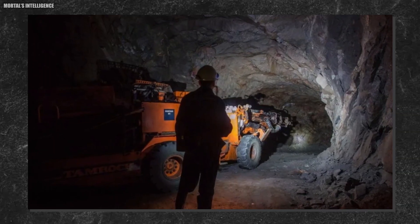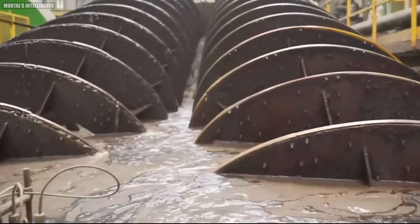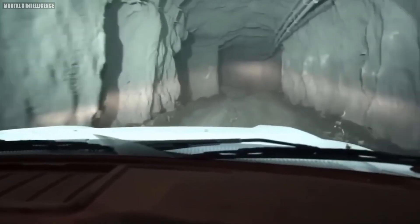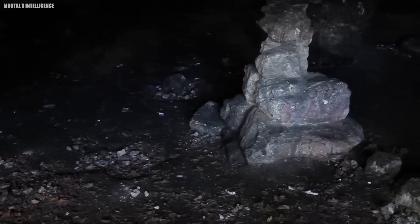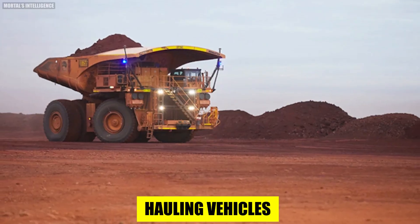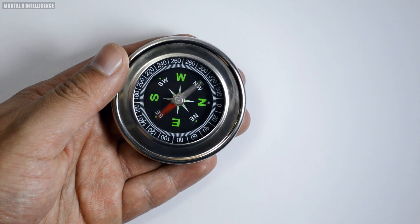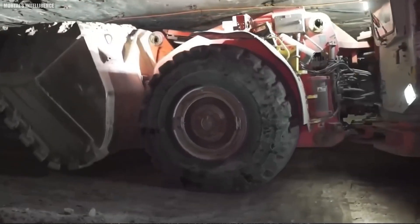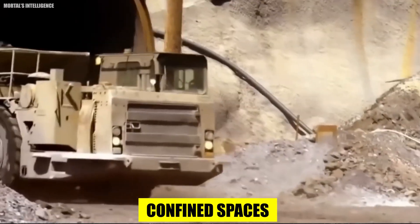As the initial tunnel network expands, support structures are erected to prevent cave-ins. These can be elaborate frameworks of steel, or a combination of rock bolts and shotcrete — a special type of concrete formulated for underground applications. Automated hauling vehicles, resembling giant self-driving dump trucks, navigate the underground labyrinth with precision, tirelessly transporting extracted ore to designated collection points, significantly reducing risks associated with traditional manned vehicles in confined spaces.